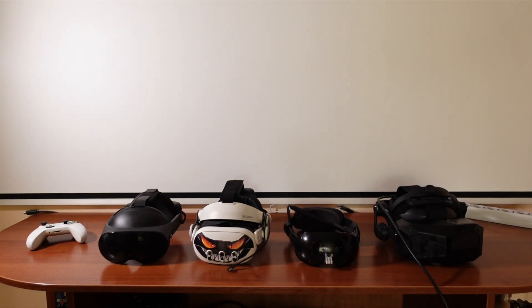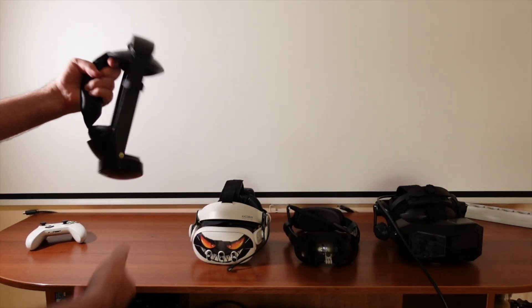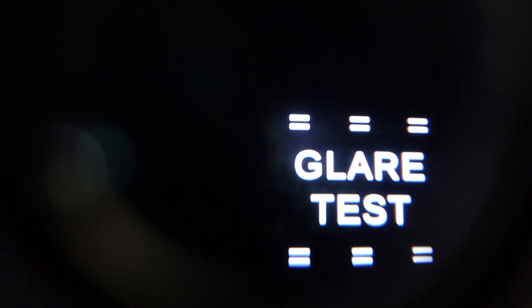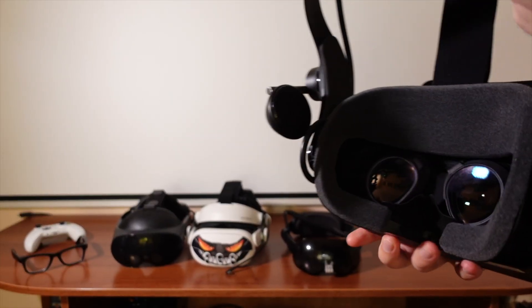Hey, here I have a bunch of headsets so we can debunk the biggest lie in VR. You see all this glare on a micro OLED headset? So let me show you the Crystal Super now. Same test, zero glare.